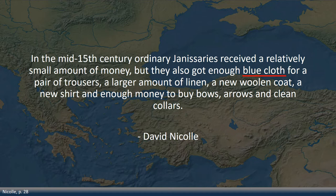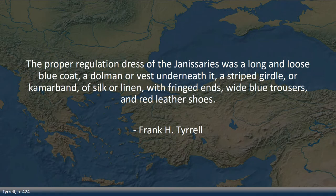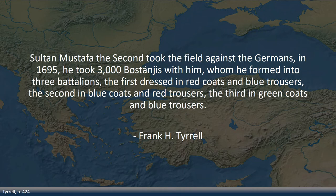Tyrell refers to the report by Baron de Todt, a Hungarian-born officer and diplomat in French service, who describes the Janissaries' uniform in more detail. The proper regulation dress was a long and loose blue coat, a dolman or vest underneath it, a striped girdle or cummerbund of silk or linen with fringed ends, white-blue trousers, and red leather shoes. Sultan Mustafa II took the field against the Germans in 1695 with 3,000 postanchis in three battalions: the first in red coats and blue trousers, the second in blue coats and red trousers, the third in green coats and blue trousers. Goodwin confirms this.